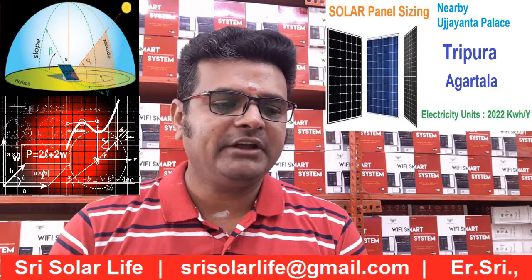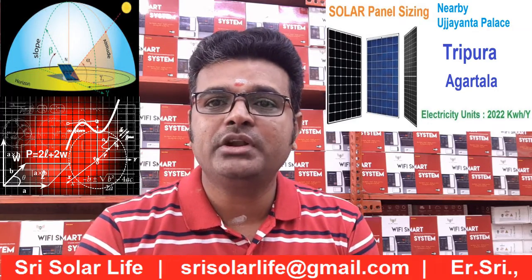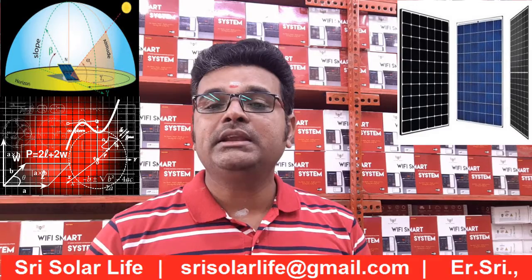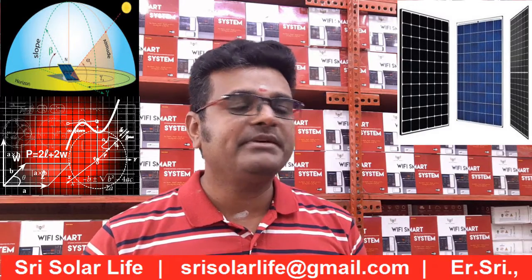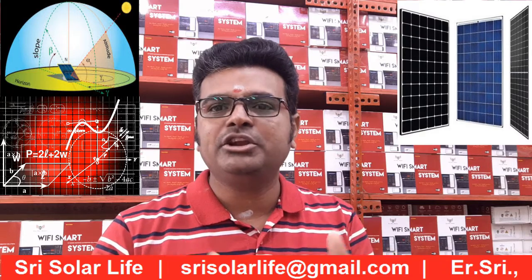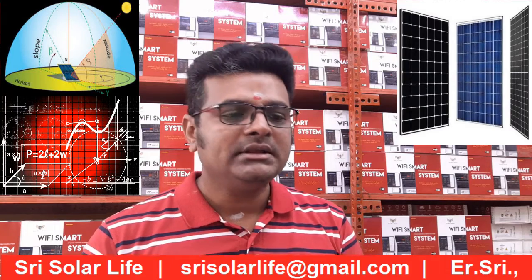Hi all, welcome to Street Solar Life. I hope you have watched all the videos related to solar panels and other technologies. We want you to be clear that solar panel performance is purely based on the latitude, longitude, and the particular location's weather conditions, and then you have to see the panel specifications as well.